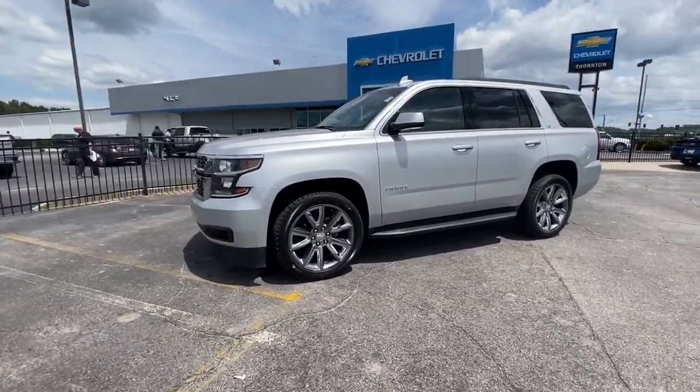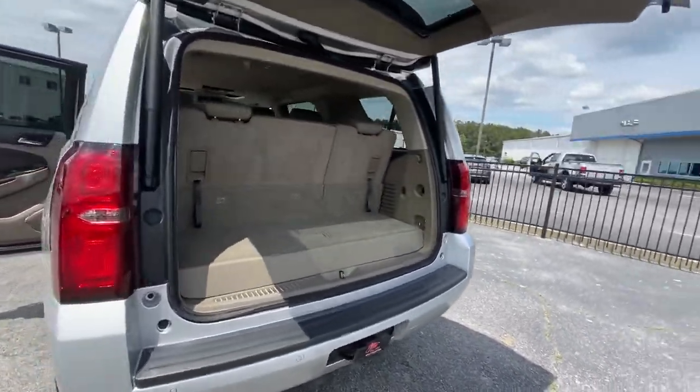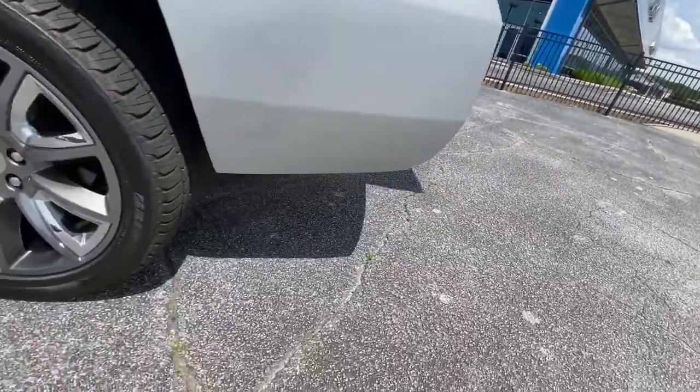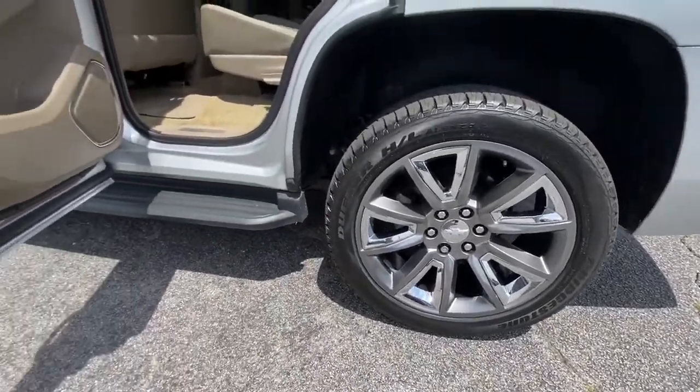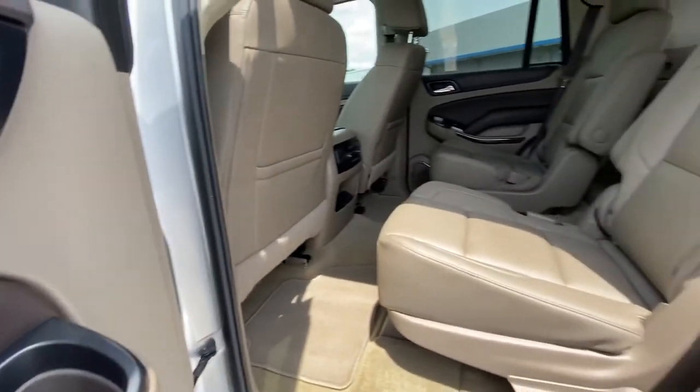The following are some of this vehicle's highlighted options: power liftgate, electronic stability control, aluminum wheels, seat memory, trip computer, power windows, bucket seats, four-wheel disc brakes, power steering.